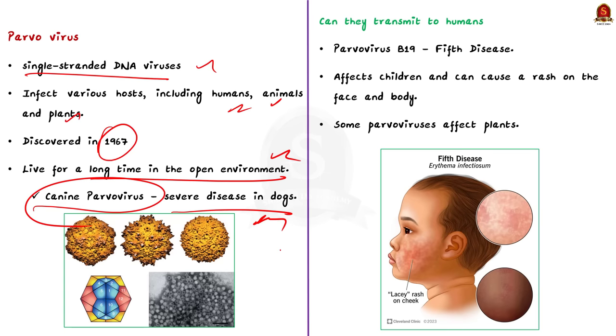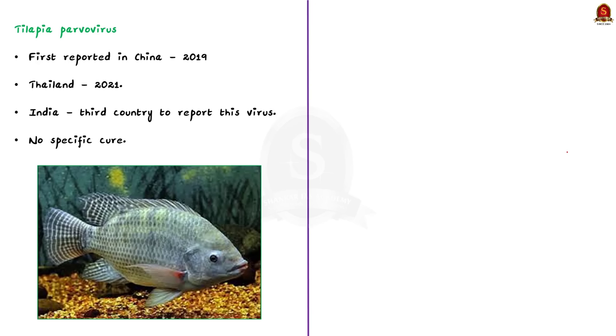Now let us see whether parvovirus can transmit to humans or not. Generally, parvovirus does not affect humans. One variety of parvovirus, called Parvovirus B19, causes fifth disease or slapped cheek syndrome, which primarily affects children and can cause a rash on the face and body. Some parvoviruses affect plants and can cause diseases in agricultural crops, leading to economic loss. Coming back to the news, the Tilapia parvovirus was first reported in China in 2019, then in Thailand in 2021. India is now the third country to report this virus, which has reported a 90% mortality rate in tilapia fishes. Currently, there is no specific cure for this virus.